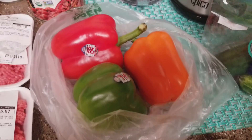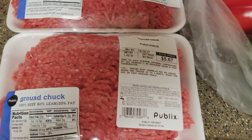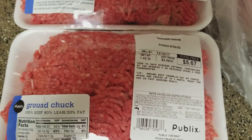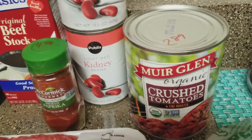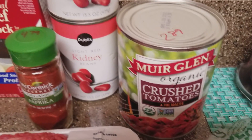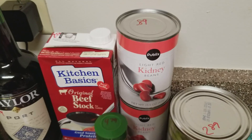The green bell pepper was 94 cents, and the orange and red were $1.88 each. Picked up some ground chuck 80/20 mix — we were looking for 75/25 but they didn't have any, so this is what we're going with. We spent $3.99 per pound, so $5.67 and $6.18. Also grabbed crushed tomatoes and fire roasted tomatoes at $2.89 each, and kidney beans, 15.5 ounces, picked up two for 89 cents each.